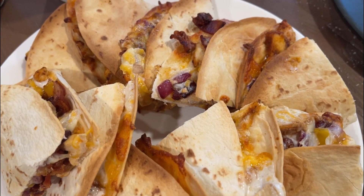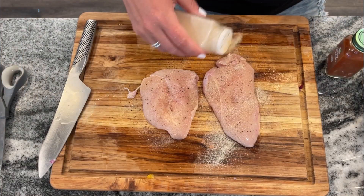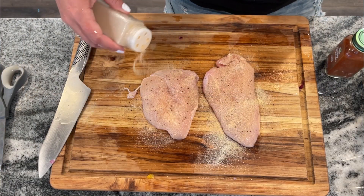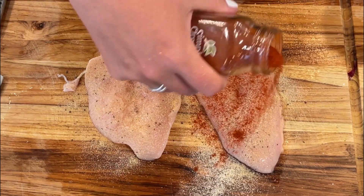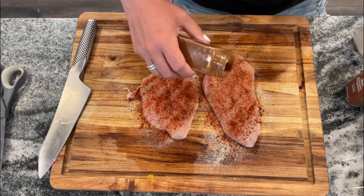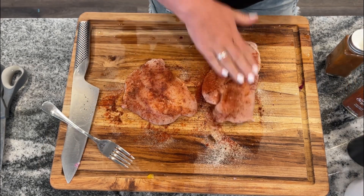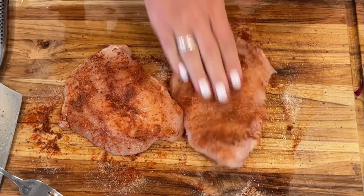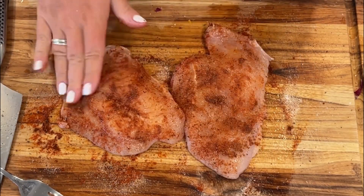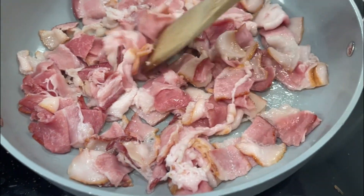So today I am making these delicious chicken bacon ranch quesadillas. We're just starting by seasoning our chicken — I've got salt, pepper, onion powder, garlic powder, smoked paprika, and some chili powder. This is what I call the TikTok seasoning blend. It feels like every time you see a recipe on TikTok or Reels, any of the vertical video, you're going to end up seeing this seasoning, and there's a good reason for it because it's absolutely fantastic.